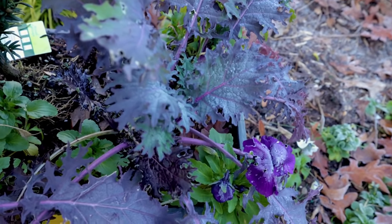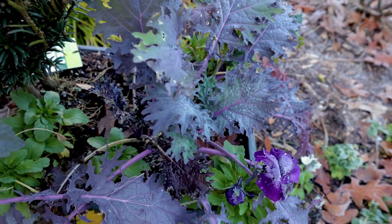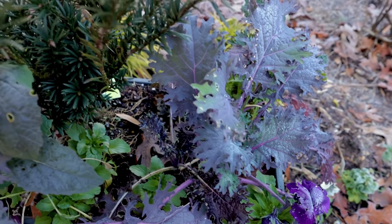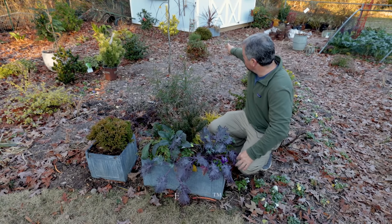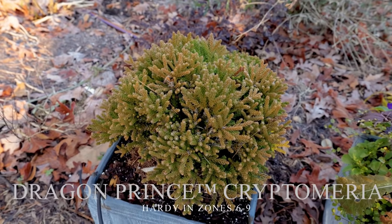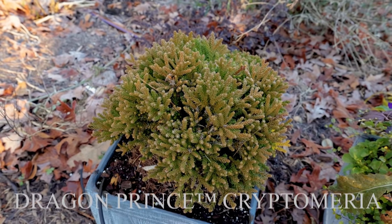There's a few pansies in here — it's just a colorful container. I used the purple pansies with the purple kale and then the Utopia plum yew. That's a Dragon Prince cryptomeria in the little pot right next to it. There's another one of those planted over there by the building as well — great little low-growing evergreen conifer.